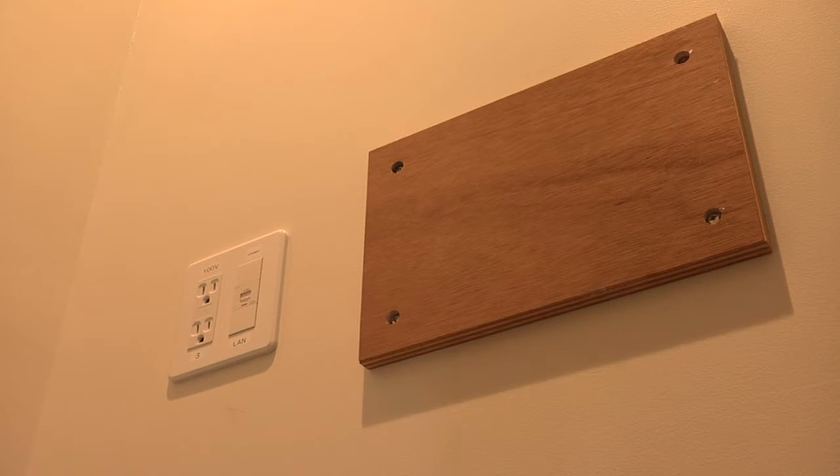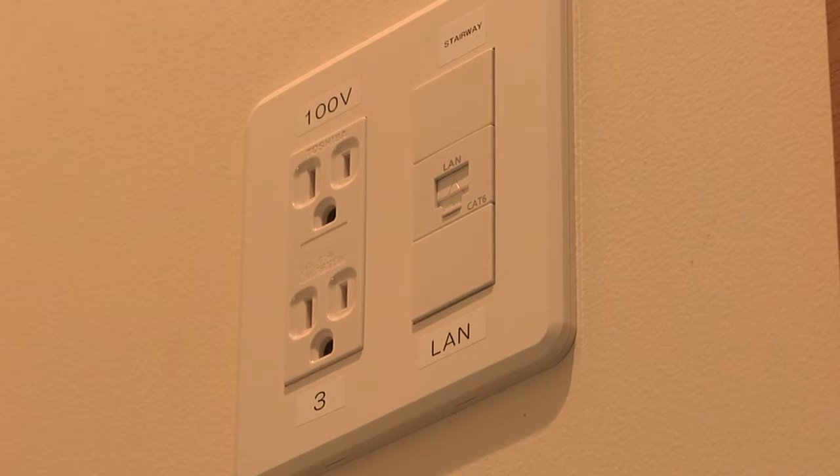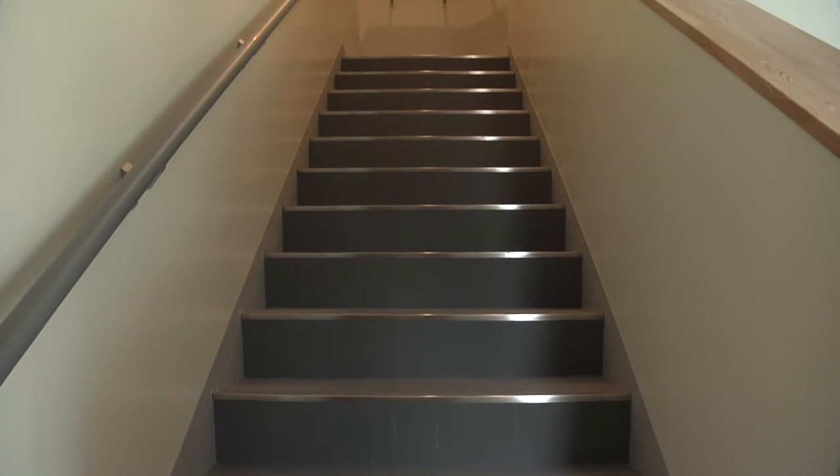In addition to the new AC system, the units will feature a Wi-Fi outlet on a staircase that will allow Wi-Fi to better reach both first and second floors.